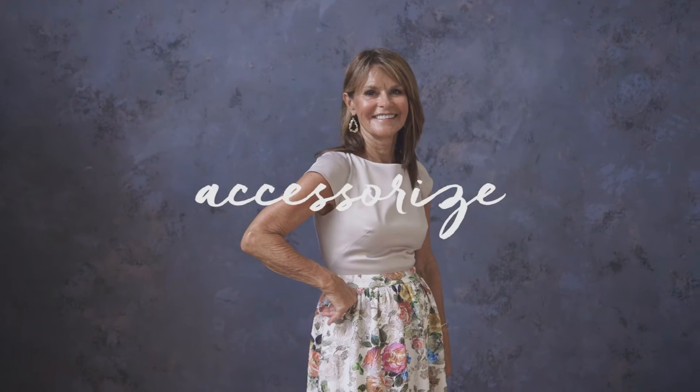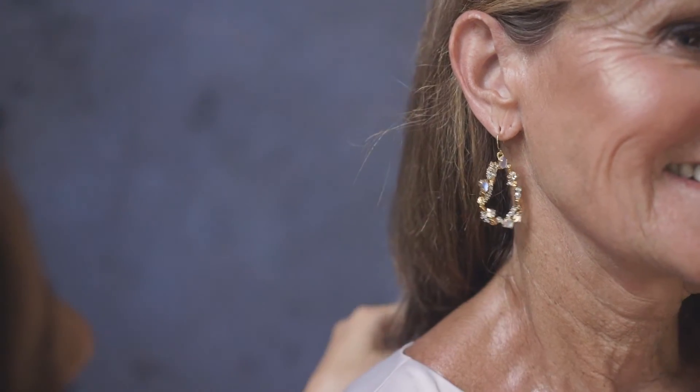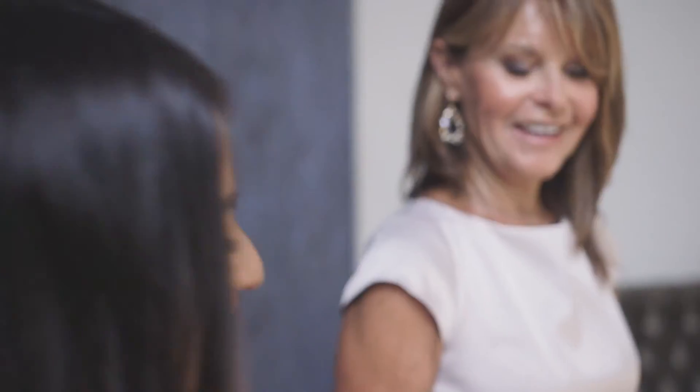Tip three is accessorizing. You've got the dress — now let's dress her up. Choosing accessories is all about balancing proportions. This dress has a high neckline, so we'll skip the necklace this time. A statement earring will stand up to the bold print, and finish her off with a dainty bangle.